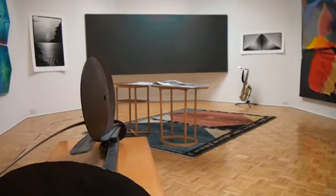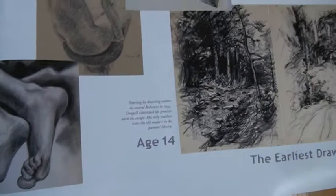These are my earliest drawings, when I was 14, 15, 17, 18.